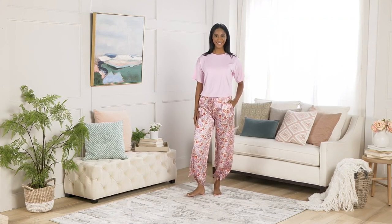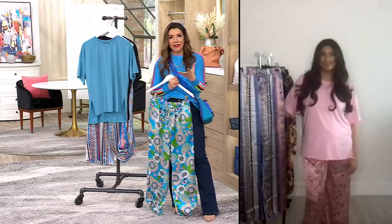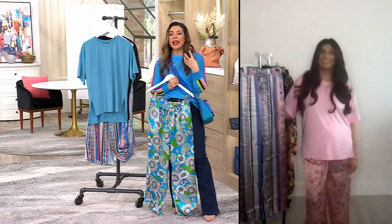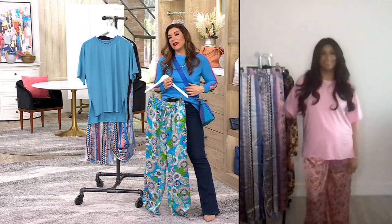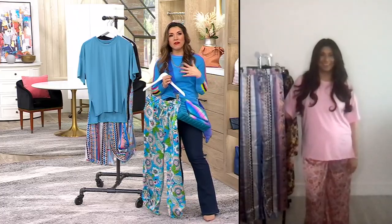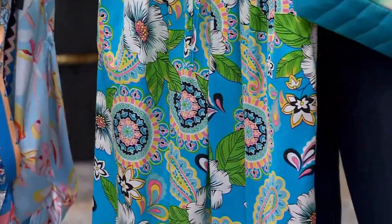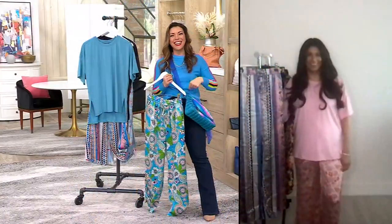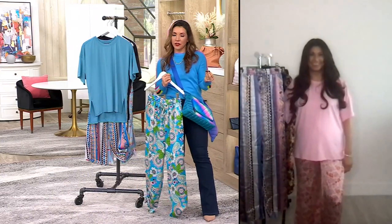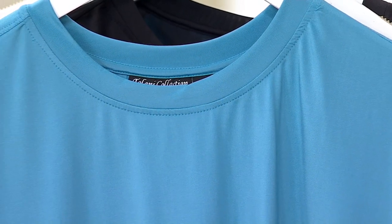I was actually thinking about wearing this for Galentine's Day — having people over, having some drinks and a pajama party. But I love that you said that, because it doesn't look like a pajama set. You've got this elegant chic lounge look. Even when I'm off and I send the kids to school and get to binge-watch my favorite show — I still want to get dressed for the day. You throw something like this on and it still feels really elevated and pretty.